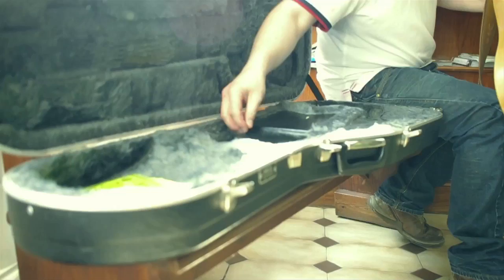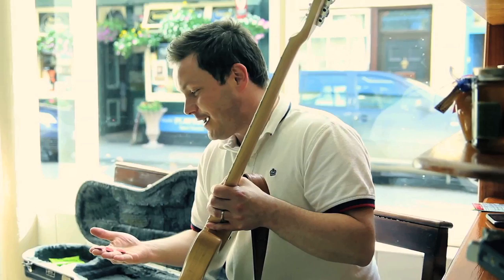Inside my case I keep my plectrums and my strings — using 10 gauge strings at the moment. And I have this little weird superstition where I always put three plectrums out at the start of a gig. I don't know why.